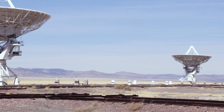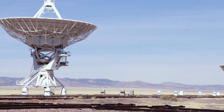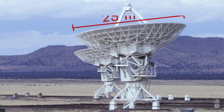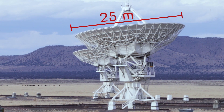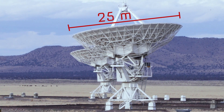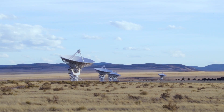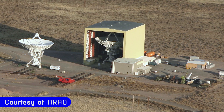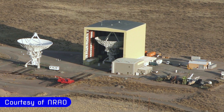The VLA uses at any one time 27 antennas. They are 25 meters in diameter and they weigh 230 tons. We actually have 28 antennas so that we can have a routine maintenance cycle to give each one a chance to go into our large building that we call the barn and get some major maintenance done on it. We put the VLA in four standard configurations and change the configuration roughly every four months.